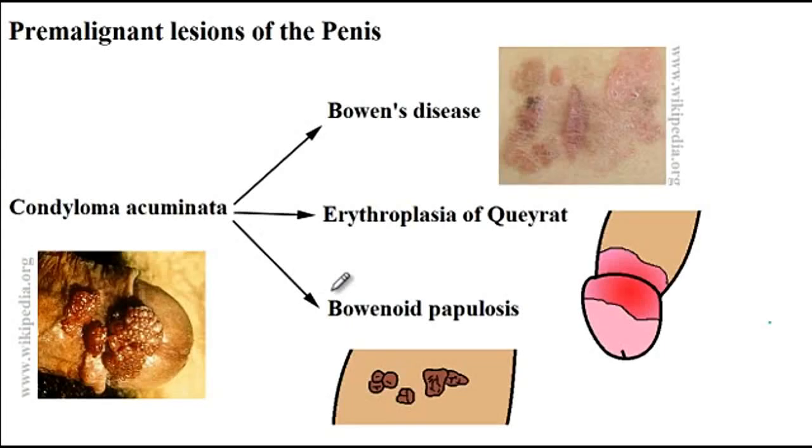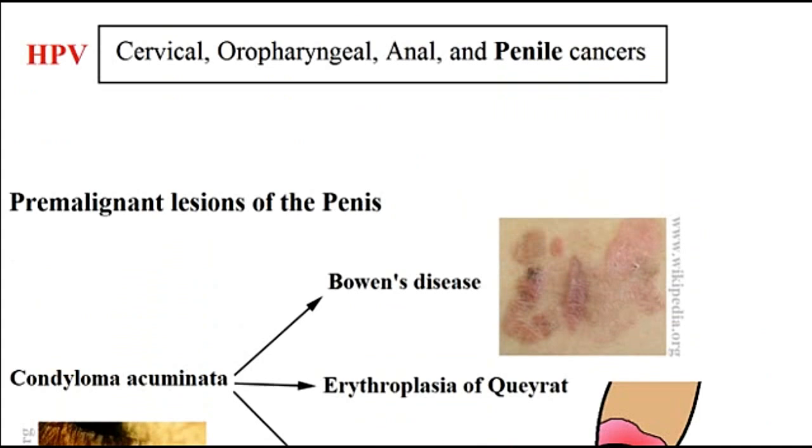Premalignant lesions of the penis have the potential to progress into squamous cell carcinoma. The ones listed here — condyloma acuminata, Bowen's disease, erythroplasia of Queyra, as well as bowenoid papillosis — are all associated with infection with the human papilloma virus. HPV is an important cause of penile cancer. Cancers associated with HPV infection include cervical cancer, oropharyngeal, anal, as well as penile cancers, which we are going to discuss in this video.